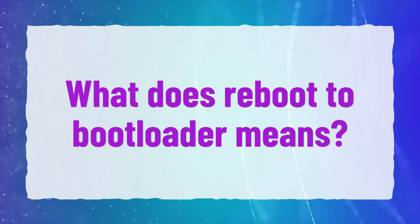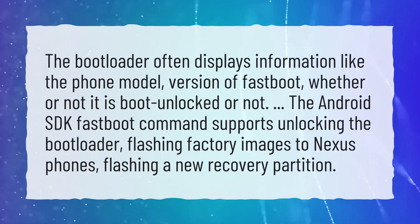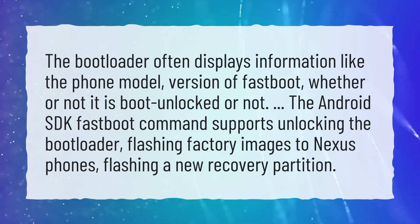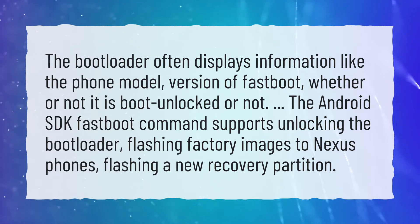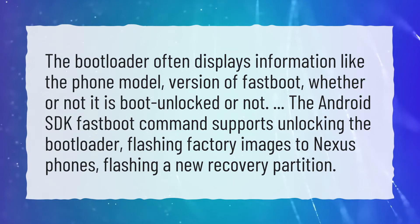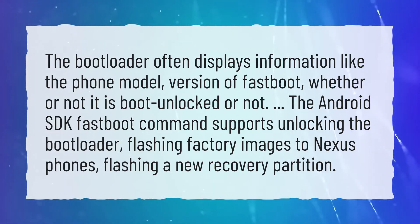What does reboot to bootloader mean? The bootloader often displays information like the phone model, version of fastboot, and whether or not it is boot unlocked. The Android SDK fastboot command supports unlocking the bootloader, flashing factory images to Nexus phones, and flashing a new recovery partition.